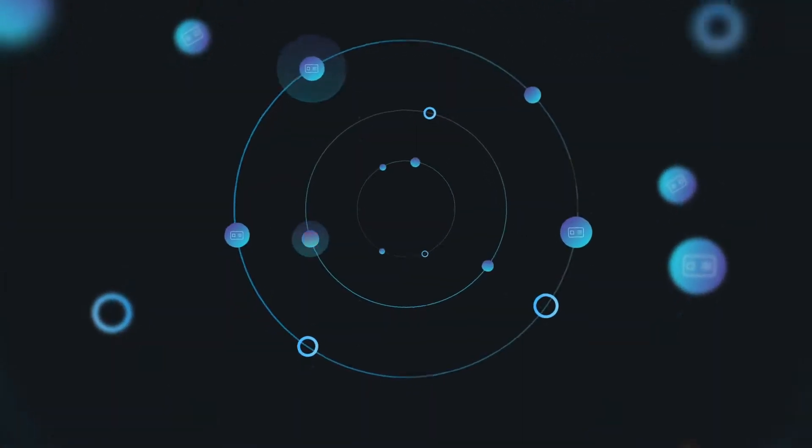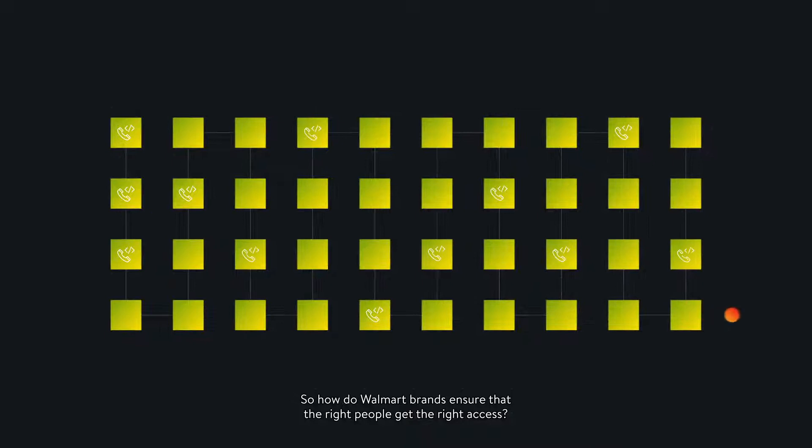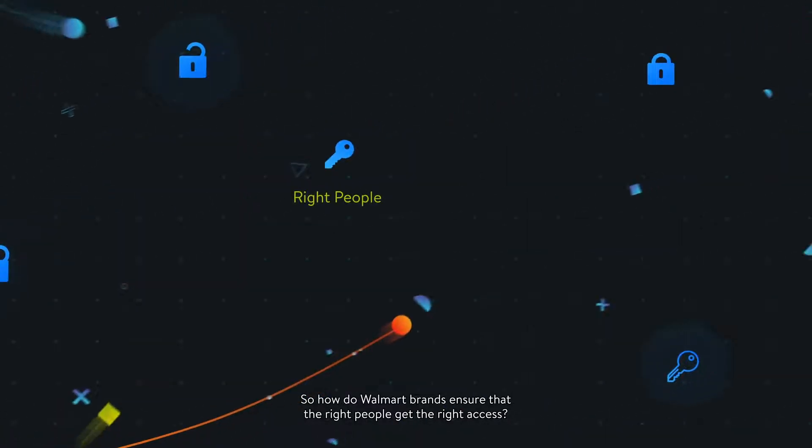Thousands of merchant IDs, millions of customer credentials, and up to a billion calls every day. So, how do Walmart brands ensure that the right people get the right access?